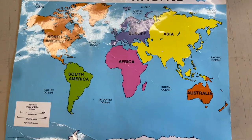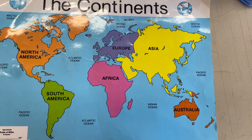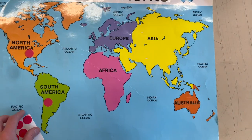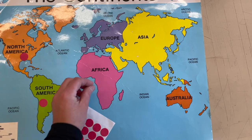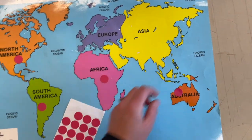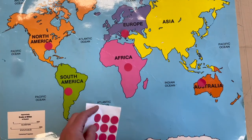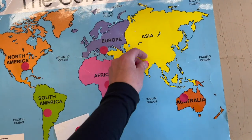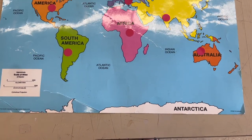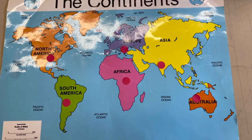Here we have our map of the world. We talk on Wild Wednesday about where the animals we meet live. Turtles and tortoises are found in most of the world. You can find them on most continents — Antarctica might be a little too cold, but we can find turtles in North America, South America, Europe, Asia, and Australia.